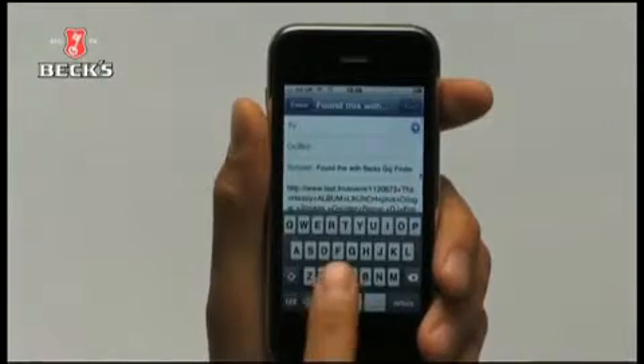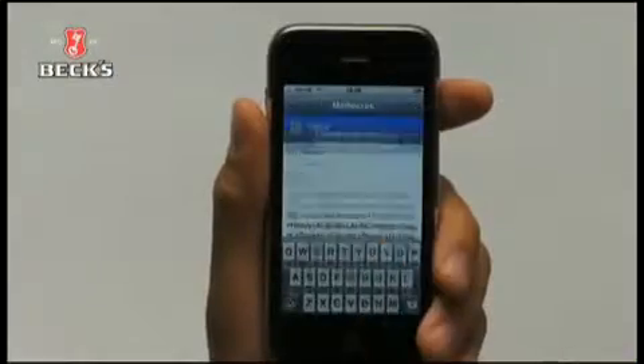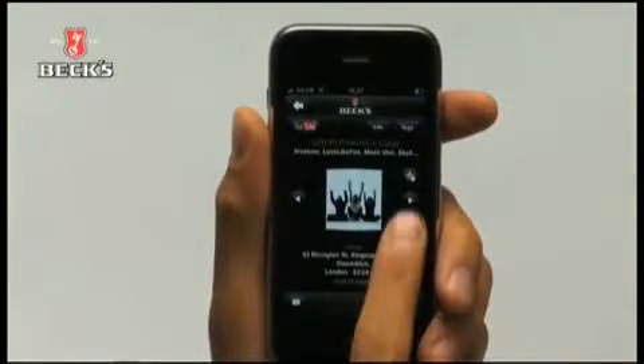If you're planning a night out with friends, you can share gig details via email. Add a gig to your favourites, and you'll get a reminder before the gig starts.